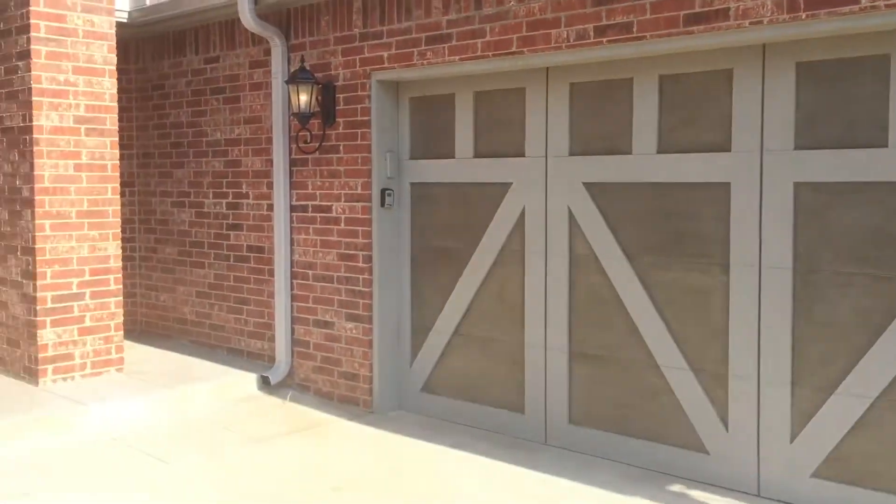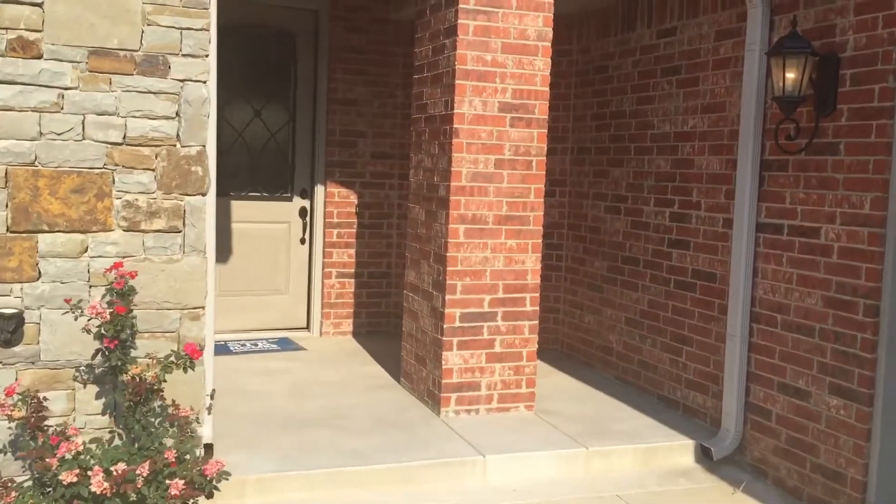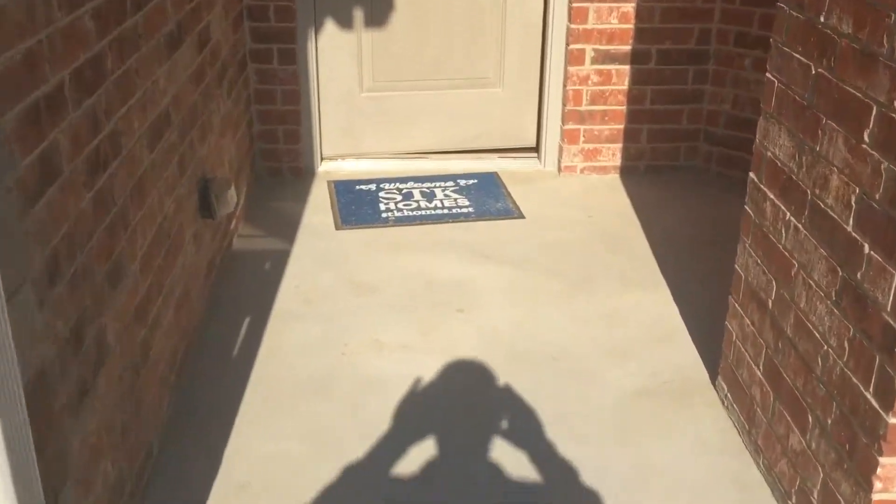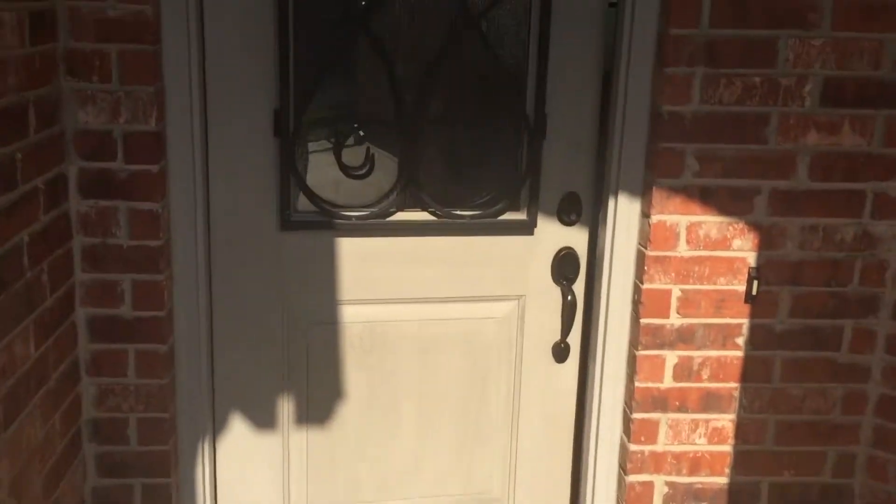This is John with Two-Doors Realty. I'm here at 1103 Villas Creek Drive. This is a house for rent. It's a brand new house built by STK Homes. This addition is near the intersection of Coffee Creek and Kelly in Edmond.